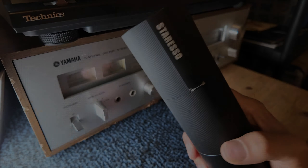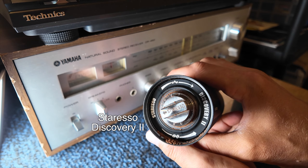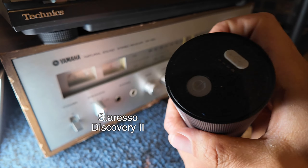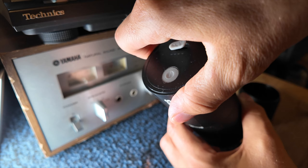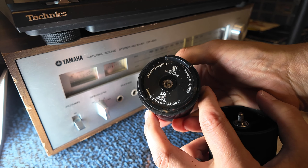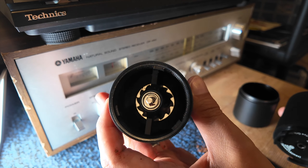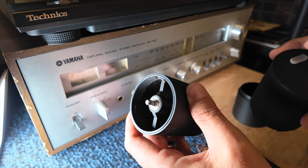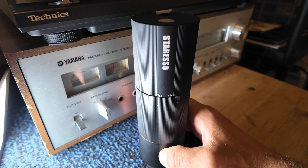Also the Staresso Discovery 2 is on sale — this is actually a grinder and it is a battery-operated grinder, which is pretty neat. You can charge it up with USB-C. That's what it looks like spinning, and that's what the burr looks like inside. So yes, the Discovery 2 is on sale right now, and I think they have other stuff on sale from Staresso as well.